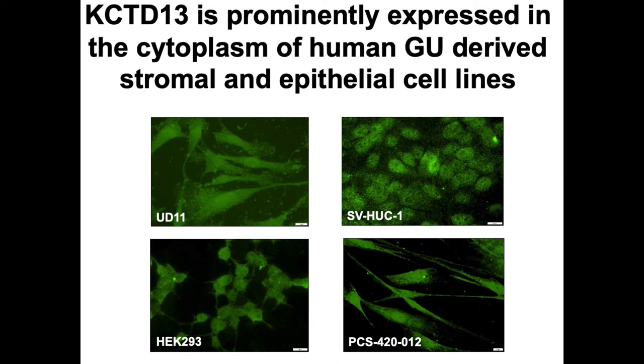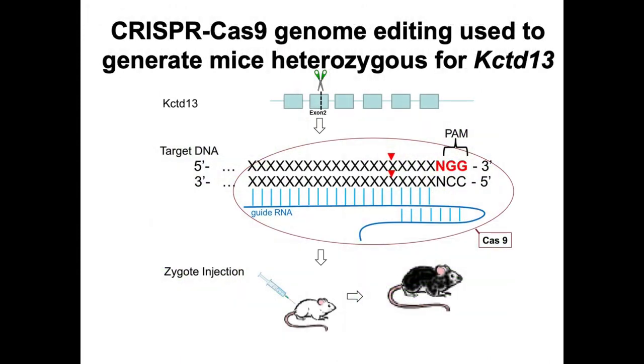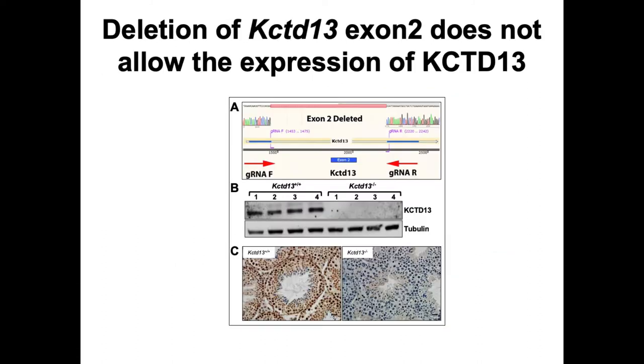To prove causality, we went to the mouse model. We used CRISPR-mediated mutagenesis to delete exon 2 of KCTD13 by targeting intronic sequences flanking exon 2, deleting this gene in its entirety. We then made a mouse heterozygous for KCTD13. Western blot and immunohistochemistry confirmed complete loss of KCTD13 expression, and deletion of exon 2 resulted in a miniature protein which was not expressed.